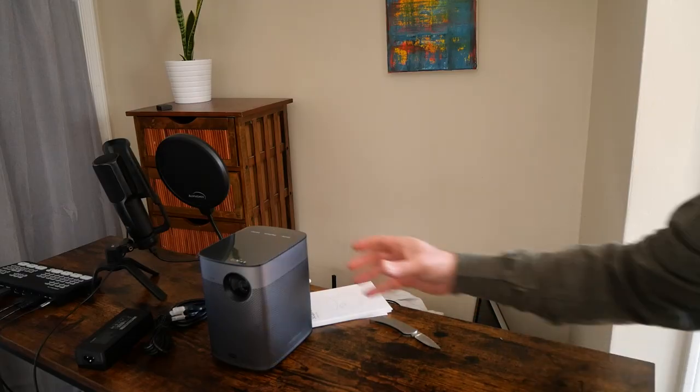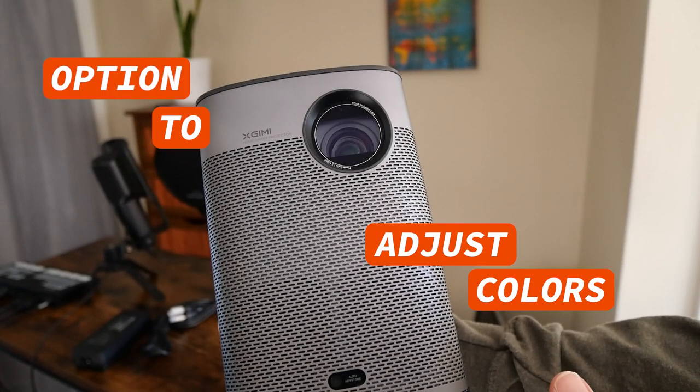I prefer to test these projectors outdoors with my projector screen, but with snow still on the ground in March, that wasn't possible yet. The contrast was very good. Digging into the picture settings, I found I could slightly customize brightness and individually tweak red, green, and blue settings — toning them down slightly made a better picture for my eyes. Color output can be subjective, but having the ability to adjust individual colors is something I haven't seen much in portable projectors.